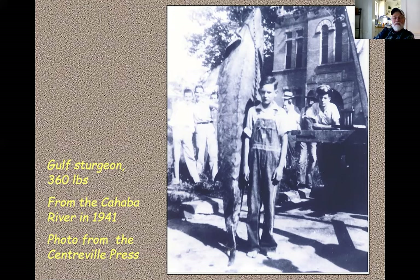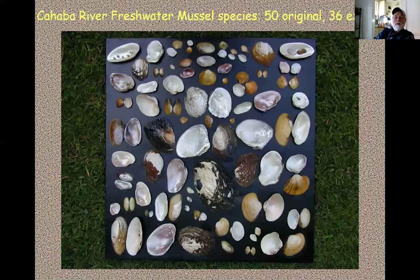Another biological phenomenon lost due to impoundments of the bigger Alabama rivers is the mullet runs that historically occurred as far upstream as Centerville on the Cahaba River. These runs are probably feeding runs, not spawning runs, but the town of Centerville used to have a big celebration where everyone got to go down and eat fresh mullet.